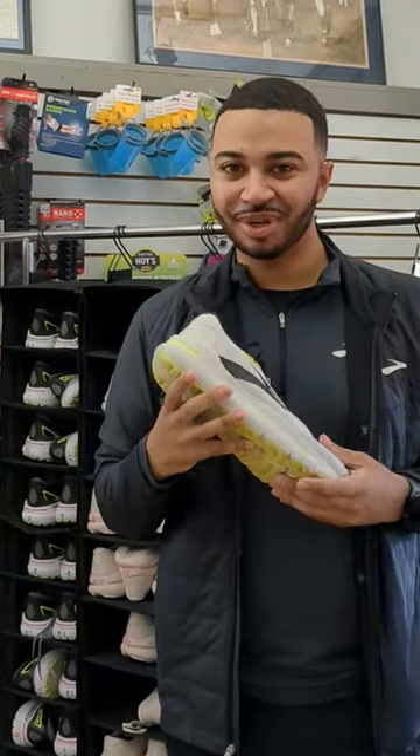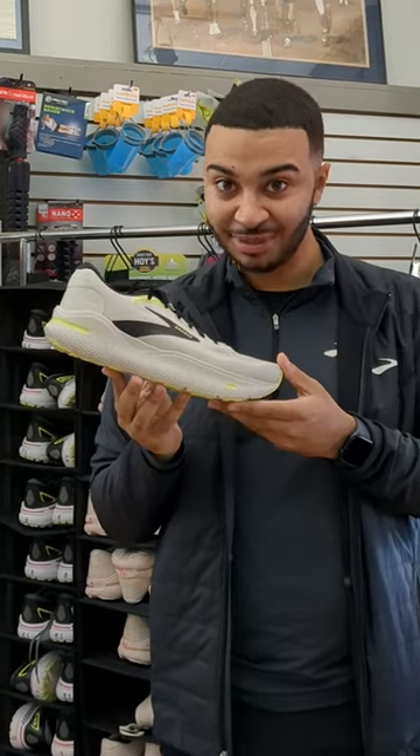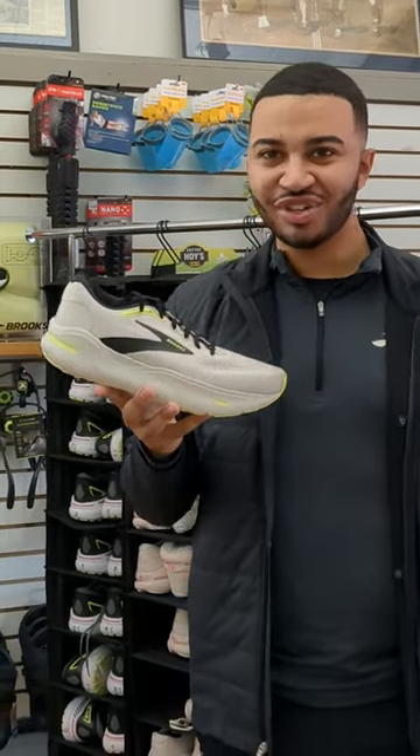What's going on guys? My name is Zach. I work for Brooks. Today we're here at John's Run Walk Shop to talk about the Ghost Max, an all-new revolutionary product.